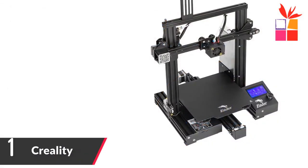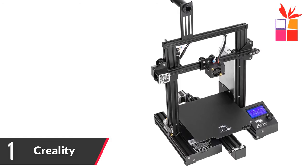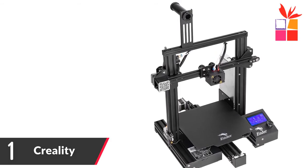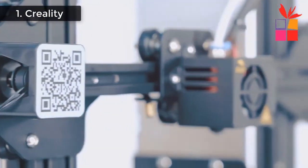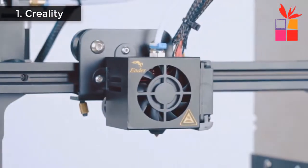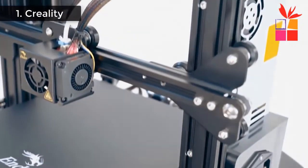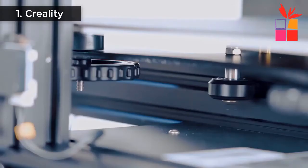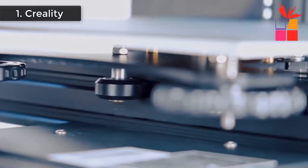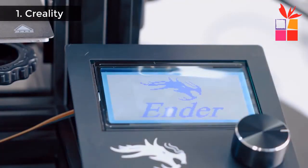Number 1: Creality Ender 3 Pro Printer. Brand name: Creality 3D. Magnetic build plate, resume power failure printing. Stable power supply. High quality extruder — MK10 extrusion mechanism, reducing the risk of plugging and spillage. One-piece structure, large print size to meet more printing needs. New platform sticker — magnetic sticker which can better adhere to the platform than textured paper and glue.